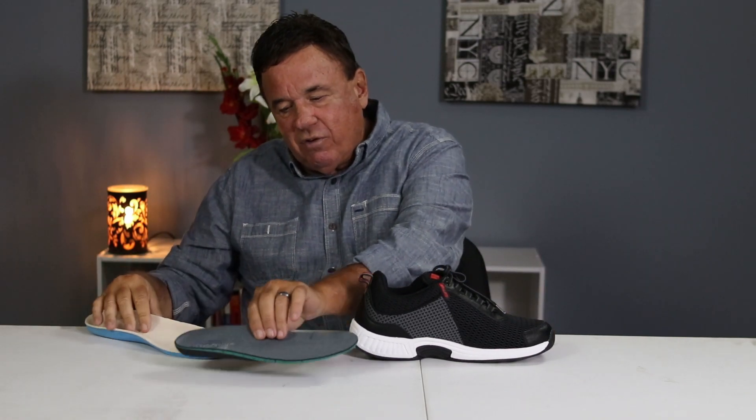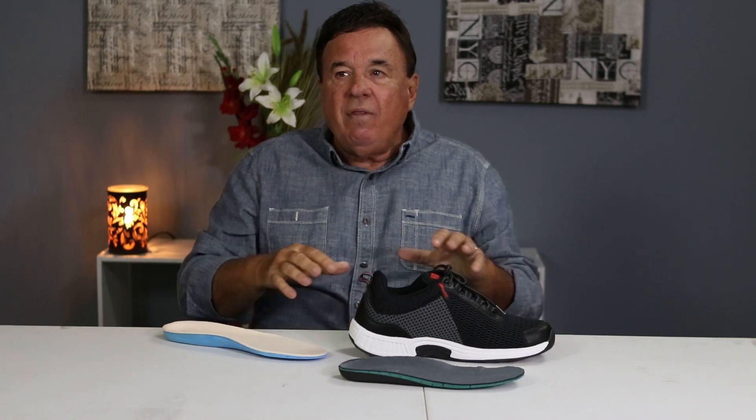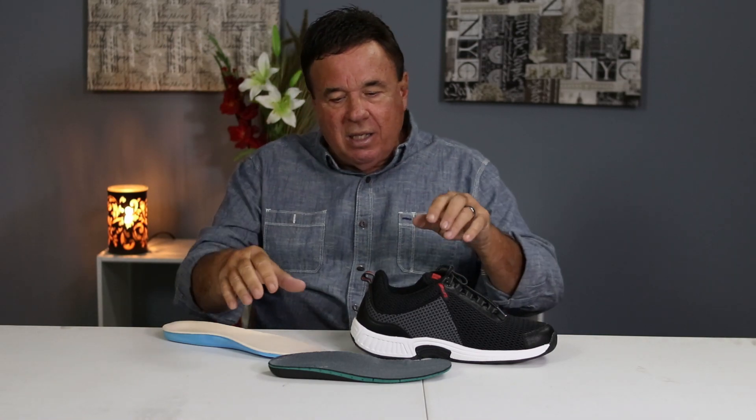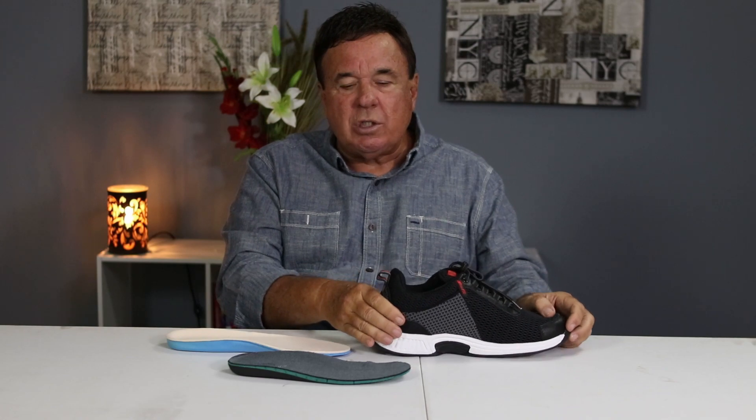The heat moldable insert will come separately. Take the existing insert out — and any spacers as well — and put the new insert in. You'll see the difference in thickness between the two. If the new insert makes it a little thick, take it out and put the original back in and wear it for a while. Because of the stretch material, the shoe will conform and it won't take long to break in. We have a phenomenal product and our service is out of this world — that's why we're growing, and we hope to help you.